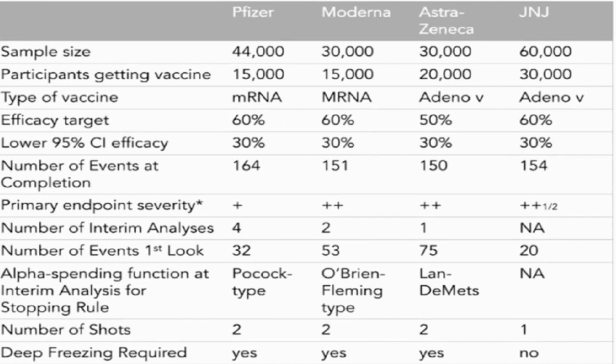Let's look at the comparison between the four main vaccines being studied in the US: Pfizer, Moderna, AstraZeneca, and J&J. I would like you to pay attention to the sample size and the participants getting vaccines — by the virtue of numbers involved, these are large extensive clinical trials, which speaks to their rigorousness. Two of them are mRNA vaccines and the other two are adenovirus vector vaccines. Three of the four vaccines — Pfizer, Moderna, and AstraZeneca — require two shots, while J&J is developing a vaccine with a possible one shot. Three of them also require deep freezing, whereas J&J's vaccine does not.